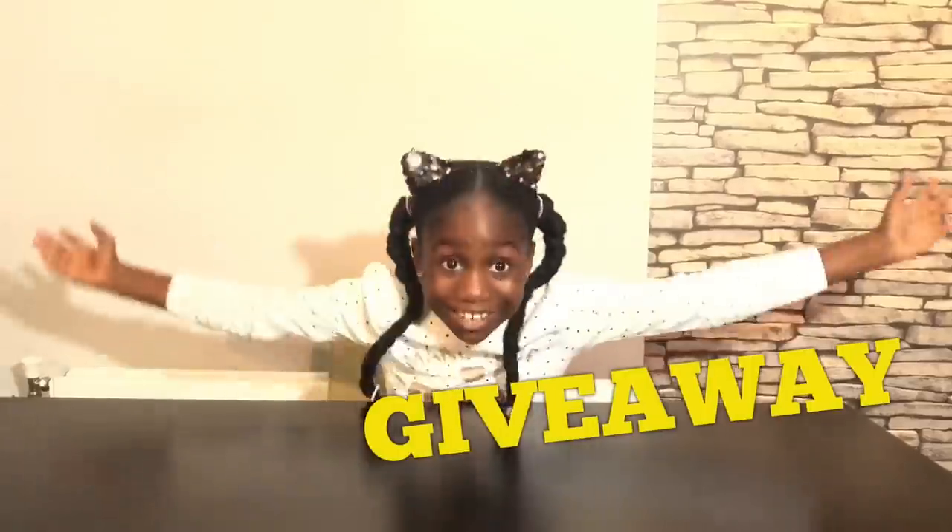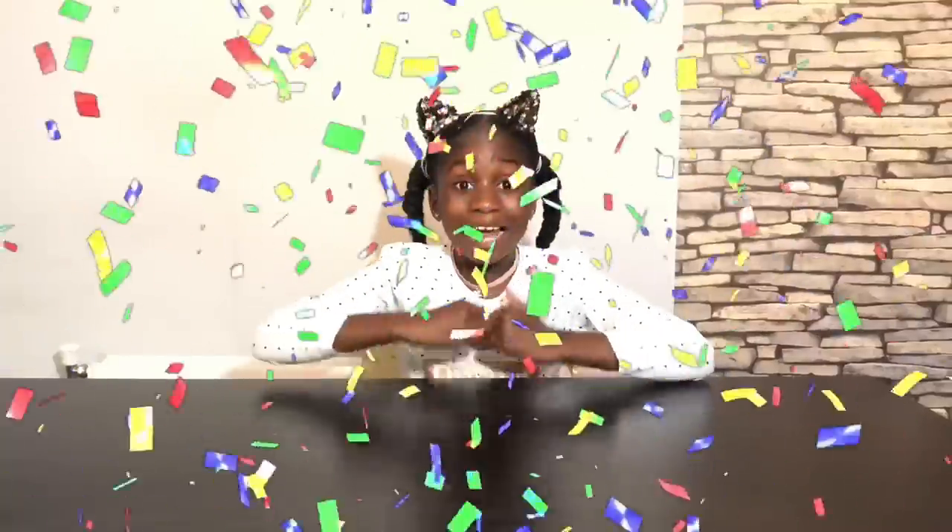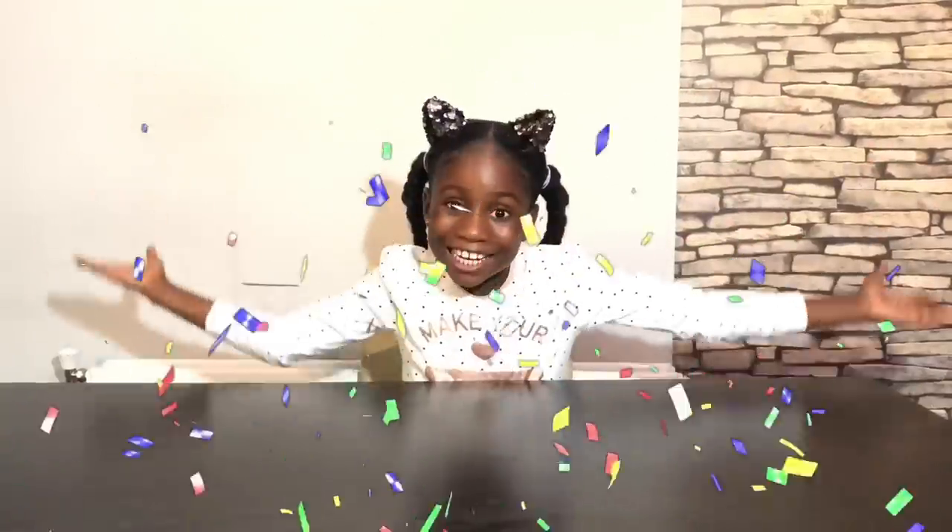Hi guys, it's Minaya here and today I'm going to be doing a giveaway! I am so excited. This is my first giveaway on my channel.